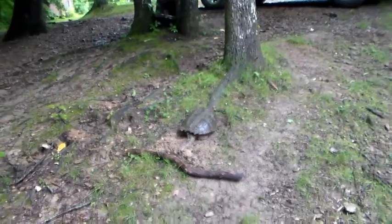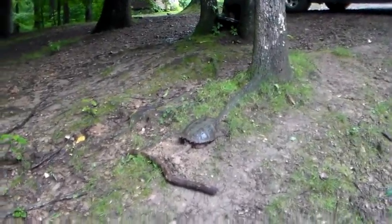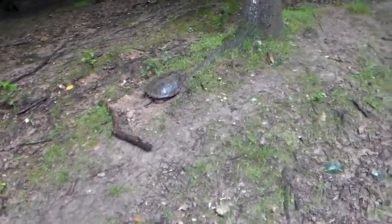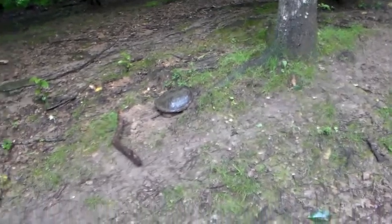He may look little to you, but he is big enough to — probably the biggest he could snap off is an arm. But he'd probably just snap off a finger. I'm not gonna get too close to him.